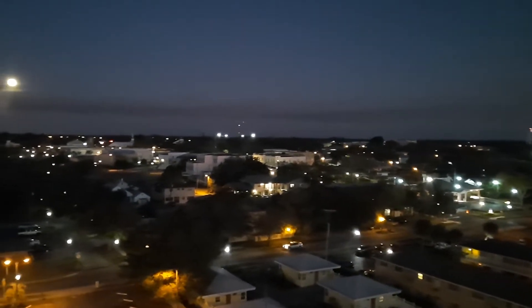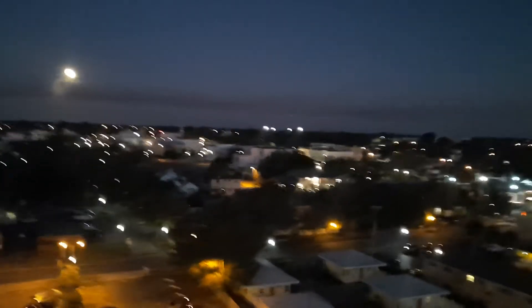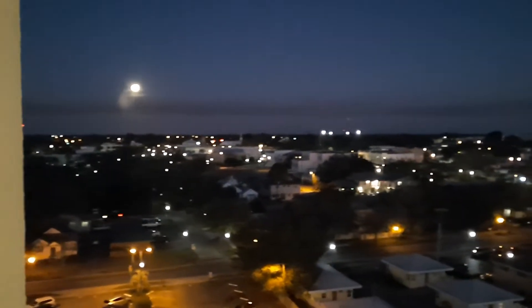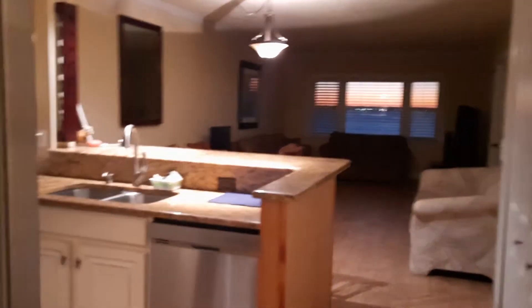Hello and welcome to 1106 at the Fountainhead condo in downtown Sebring. We're going to do a quick video tour. I wanted to show you this great evening view — we have a full moon directly ahead of us, the Sebring city lights below us. This is unit 1106, on one of the upper floors of the Fountainhead condo in Sebring.